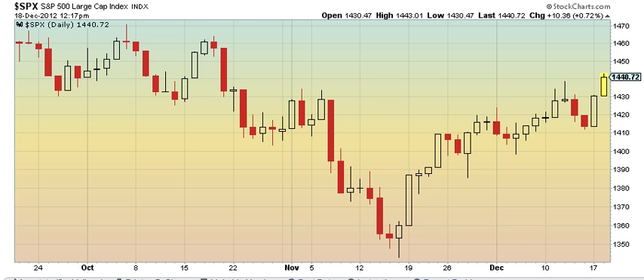Here's a noon update for December 18, 2012. On the S&P 3-month chart, it looks like we have wave 1, flat wave 2, into wave 3, or expand flat.